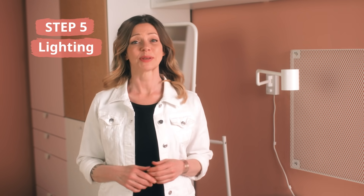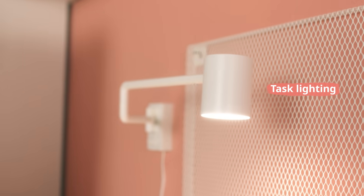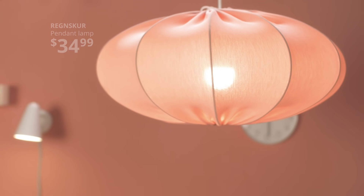Teens spend a lot of time in their bedrooms — whether it's for doing homework or not doing homework when they should be. Task lighting together with other types of lighting can play a key role.